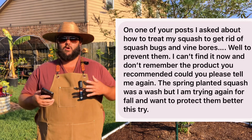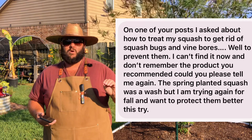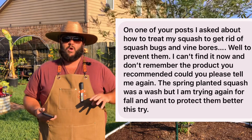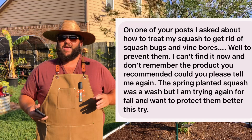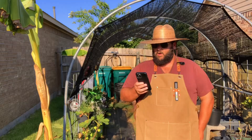Once squash bugs — which get mistaken for stink bugs — take over, the only thing I've found to get rid of them is either coming out and killing each one by hand, or pyrethrin or Sevin dust. That's the only thing I've found that'll actually penetrate the exoskeleton. As far as vine borers go, once you see a vine borer moth, it's probably too late. That's why you need to be preventative and proactive — once those moths are laying their eggs, it's too late. Go with neem oil once a week and you'll definitely have better results.